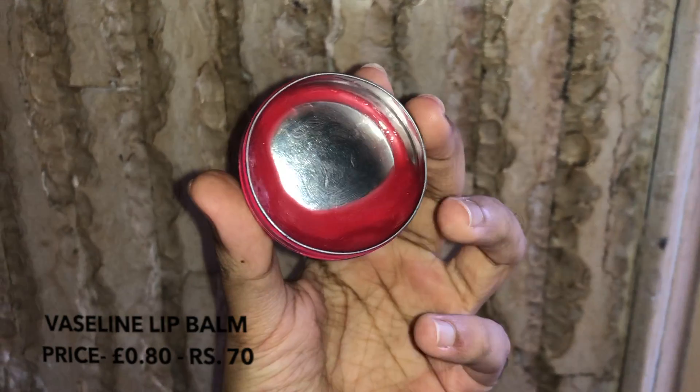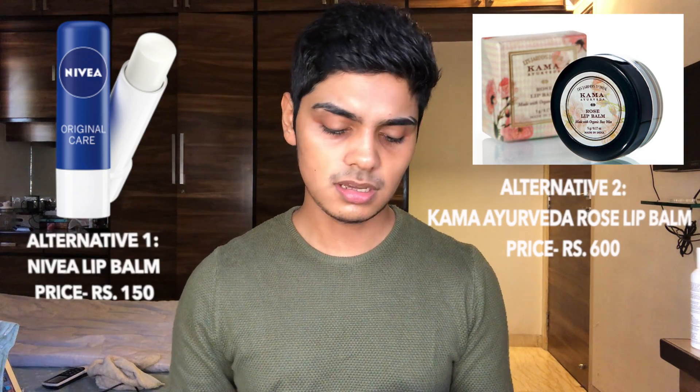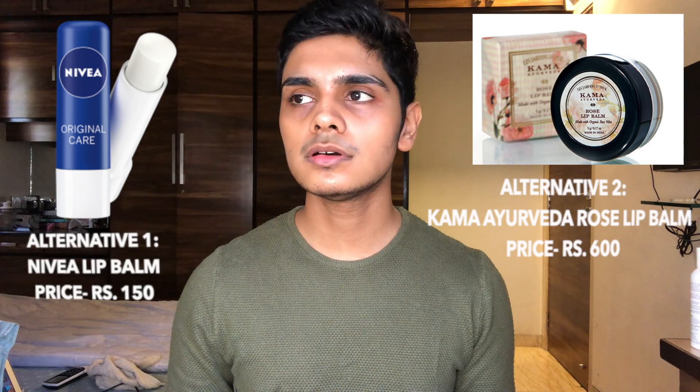What I do after is the Vaseline Lip Therapy. You don't really get this version in India — it does come in a tube form, but don't get that. This comes in this small tin. I got it from London for less than a pound, so I must have spent about 80 rupees on one. It's made of three simple ingredients: petroleum jelly, almond oil, and rose oil. It's pretty concentrated, so for 80 rupees I feel like it's great — and it lasts for a long time.